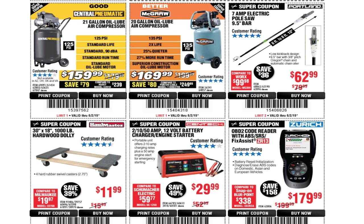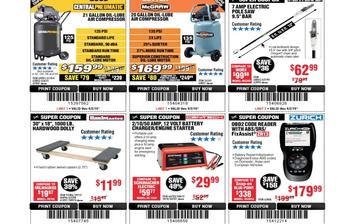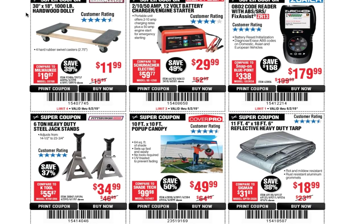There's a 7-amp electric pole saw for $62.99. I do have this one — it's a great price and works fine. If you want to see the review, search '7 amp electric pole saw Tool Head 147' on YouTube. You've also got a 30 by 18 inch 1,000-pound hardwood dolly for $11.99.